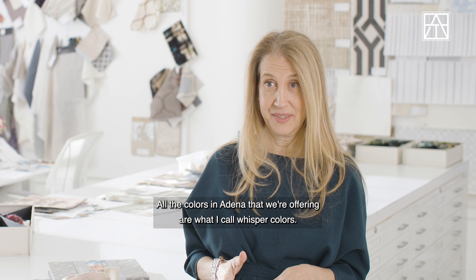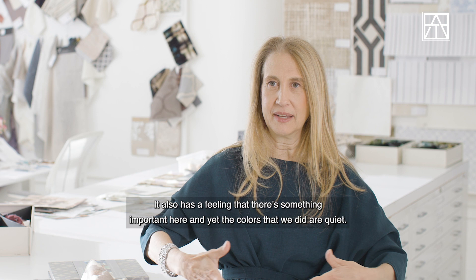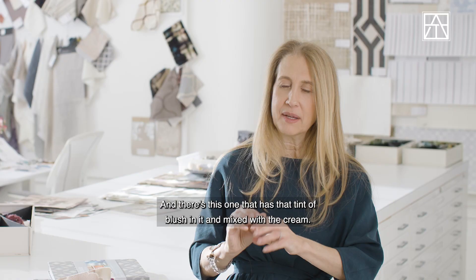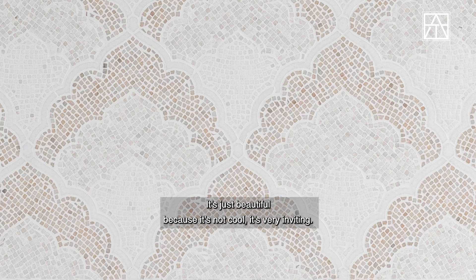All the colors in Adena that we're offering are what I call whisper colors — colors that are really hard to name, and they're quiet but they have power to them. There's something very welcoming about it, and yet there's also a feeling that something important is here. The colors are so quiet aside from the blue. They're neutral but always these off-neutrals — there's one with a tint of blush mixed with cream that's just beautiful because it's inviting. And then the third colorway is what I call the slam-dunk neutral that just works with everything.